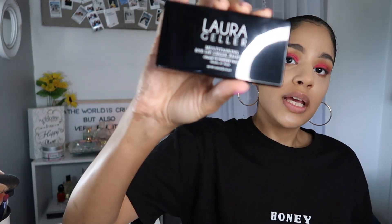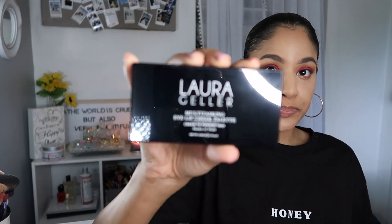I also got the Laura Geller Multitasking Eye Lip Cheek Palette — it's a cream-to-powder duo. I'm not a huge fan of cream face products for contour, highlight, and blush.